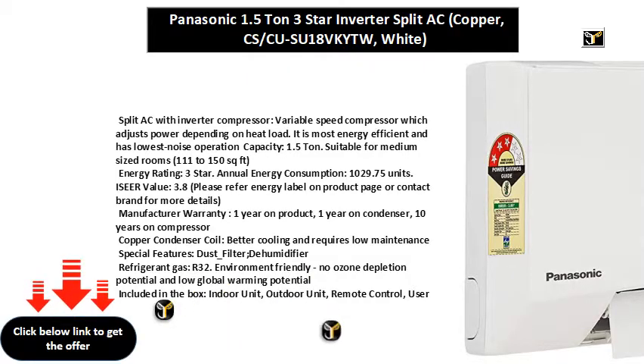Split AC with inverter compressor — a variable speed compressor which adjusts power depending on heat load. It is the most energy efficient and has the lowest noise operation.